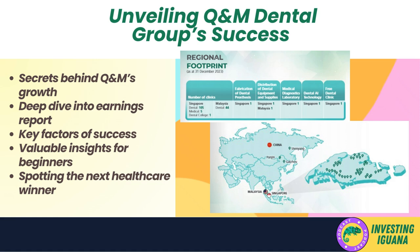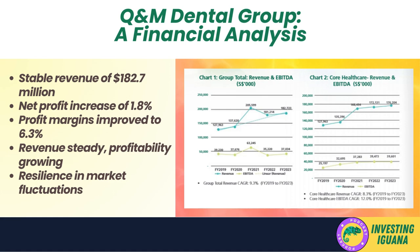Hey there, Iggy the Investing Iguana here. Today I'm excited to share with you the secrets behind Q&M Dental Group's resilient growth. In this video we'll dive deep into Q&M's latest earnings report and uncover the key factors driving their success. I'll break it down in simple terms, so even if you're new to investing you'll walk away with valuable insights — plus I've got a special tip at the end that could help you spot the next big winner in the healthcare sector. So grab a snack, get comfortable, and let's explore how Q&M is smiling all the way to the bank.